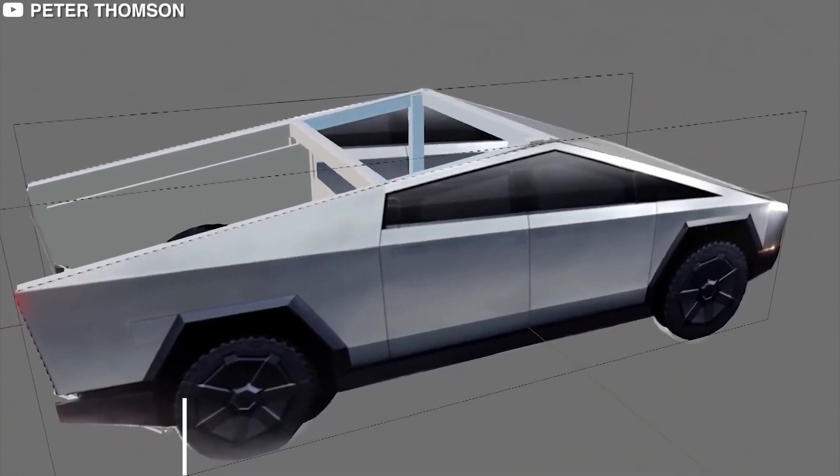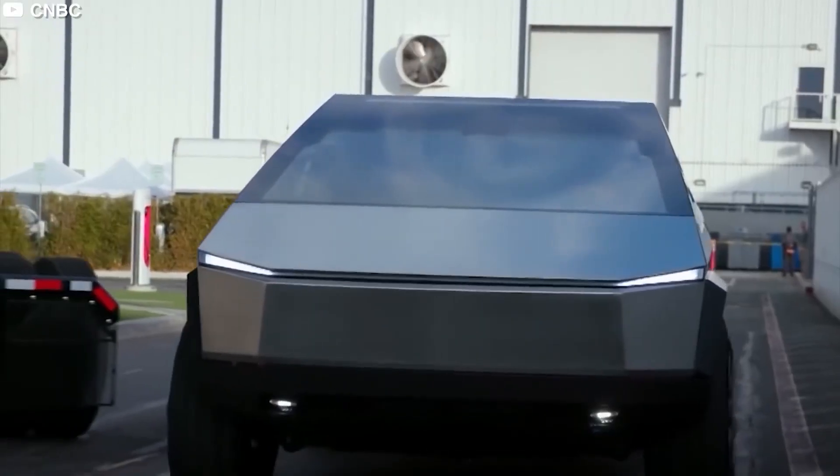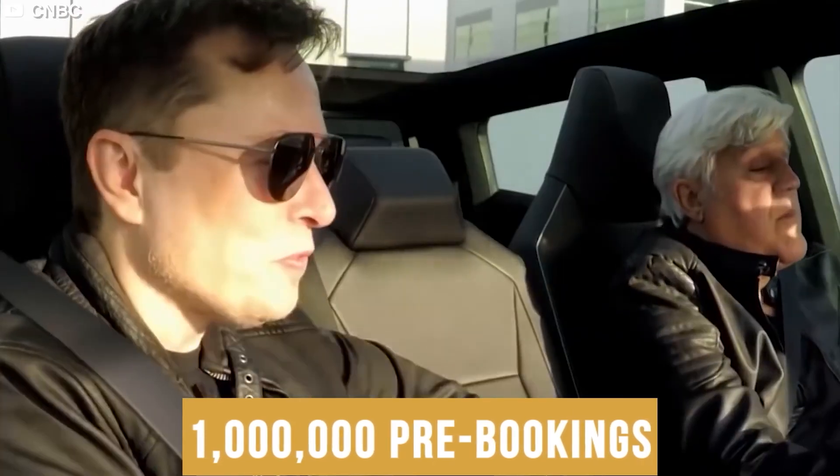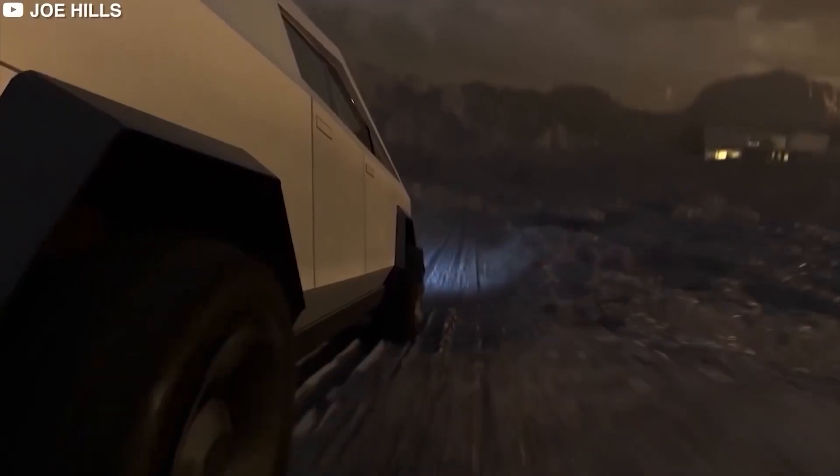This not-so-truck managed to get 300,000 pre-bookings within a week of its announcement, and it's already surpassed a million pre-bookings. There must be something that we're missing. What we're missing is the genius that's being put behind the vehicle.